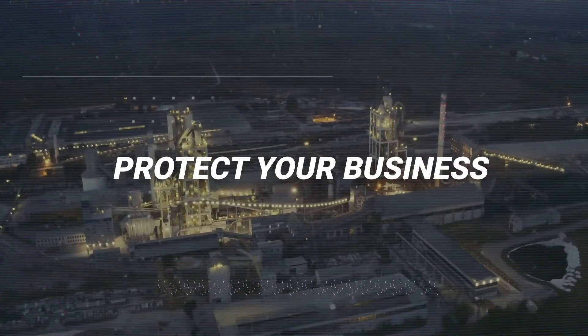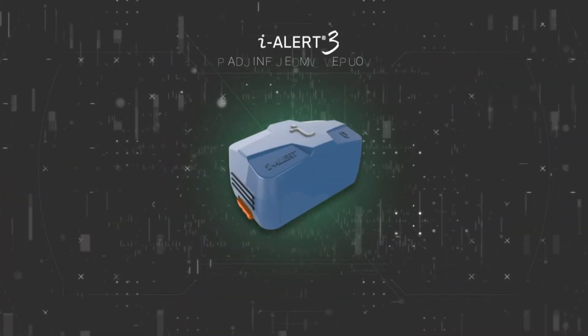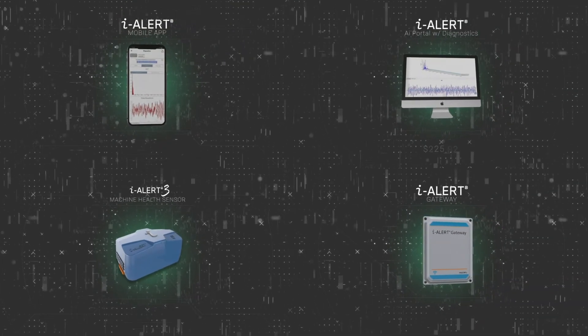Protect your facility. Protect your business with the new iAlert 3, part of the iAlert total health monitoring ecosystem. For more information, visit iAlert.com.